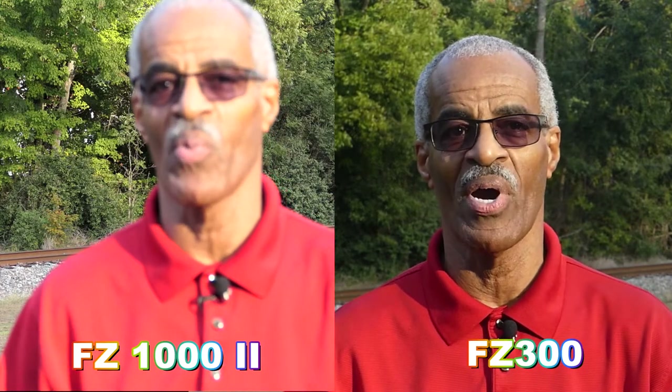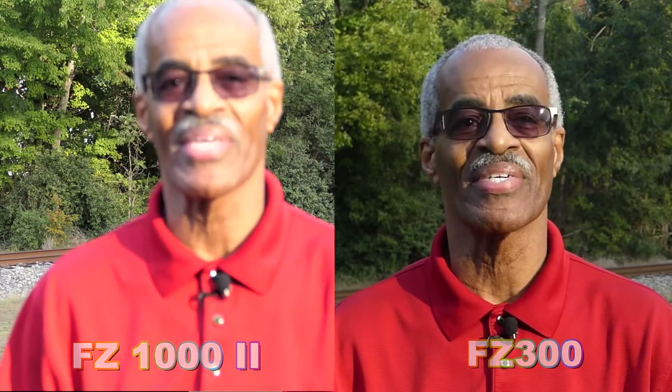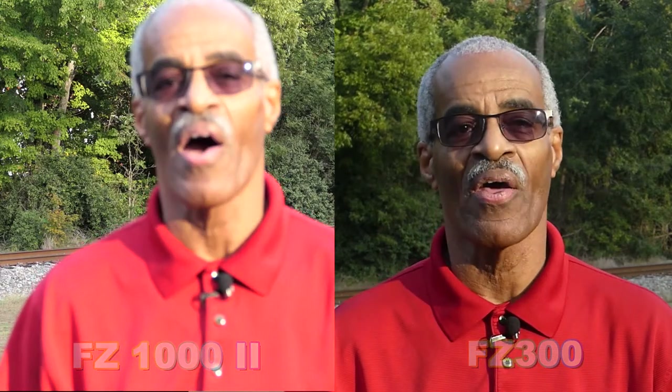By the way, this is just Part 1 of this Intelligent Auto — auto focus, auto exposure — test. With that being said, I'll see you next time.